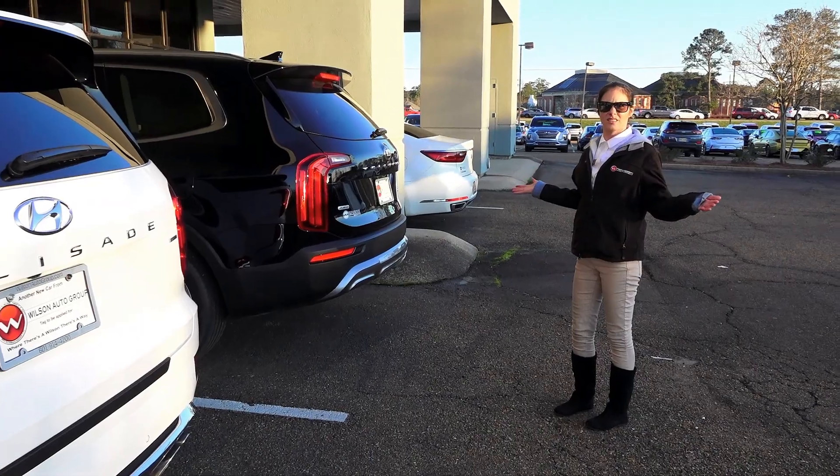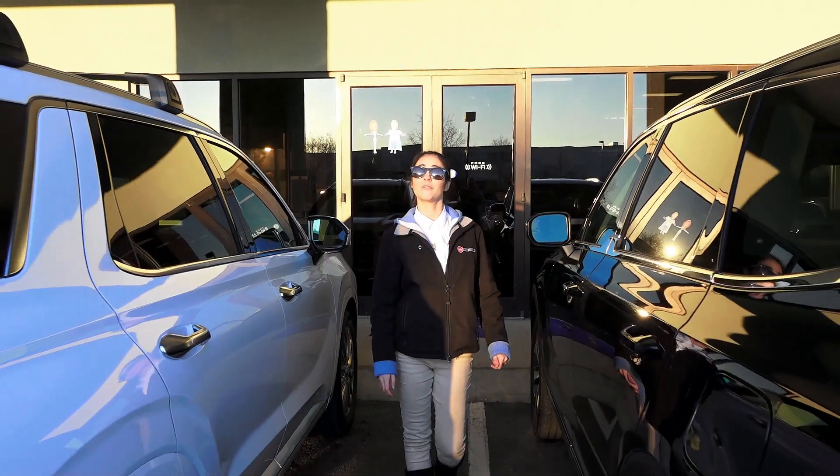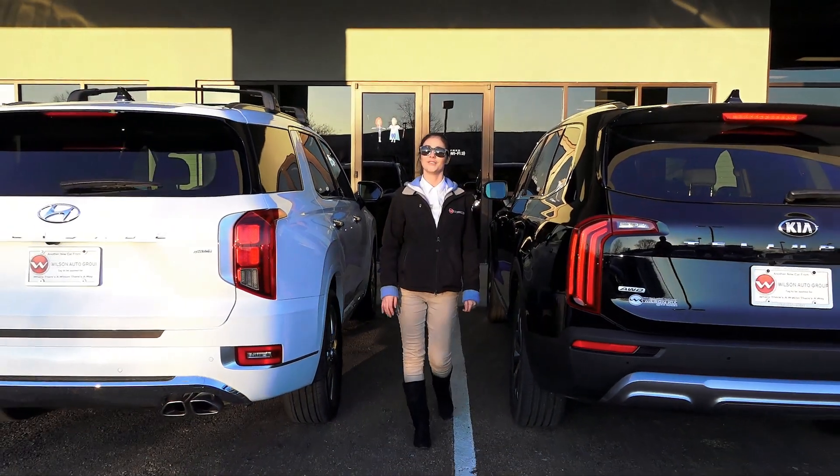What's the difference? To figure out what the difference is for yourself, come see Kim at Wilson Auto Group. It's 4200 Lakeland Drive, Louisville, Mississippi 39232. I'll see you there.